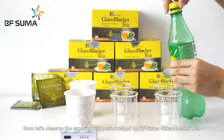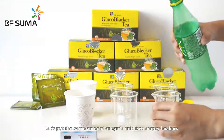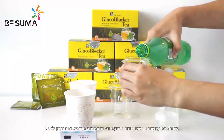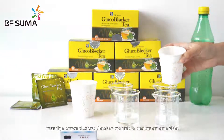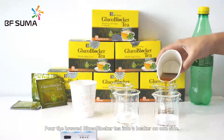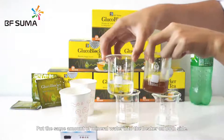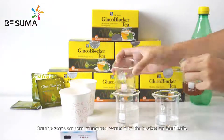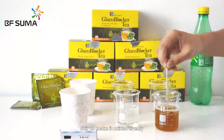Now let's observe the experiment performed on B.F. Suma Glucovoca tea. Let's put the same amount of syrup into two empty beakers. Pour the Glucovoca tea into the beaker on one side, and put the same amount of mineral water into the beaker on the other side. Stir to make it evenly mixed.